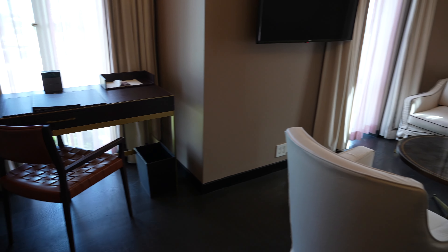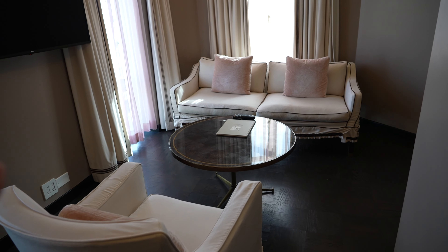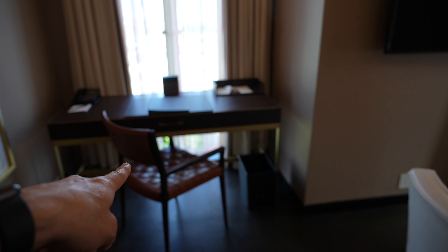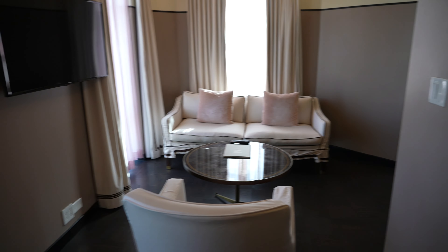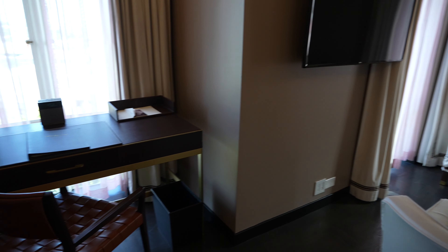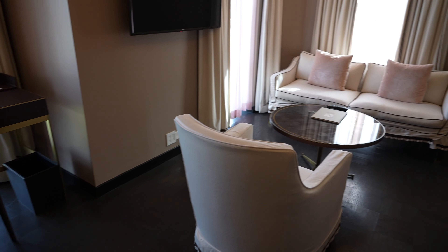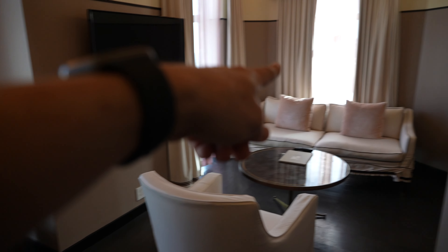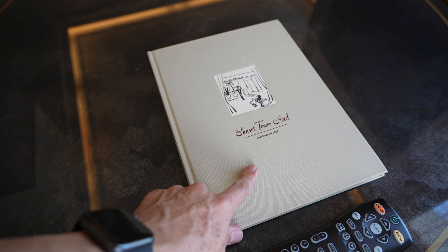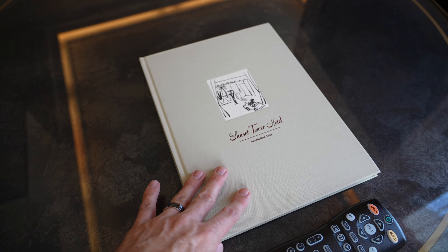I can say this because we've stayed in this room before — they've done some rearranging. The last time we were here, the writing desk was against that window and the couch was here, and the TV used to be mounted on this wall. I kind of liked that setup better. This is that coffee table book I was telling you about — we actually purchased this quite a few years ago, probably our first stay here, and we keep it in our bedroom at home.